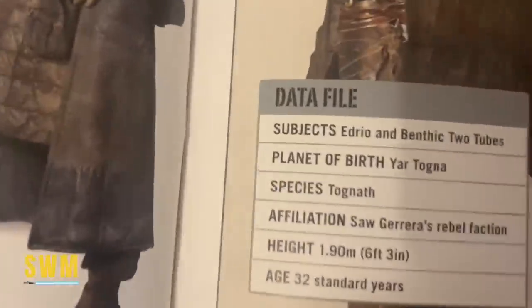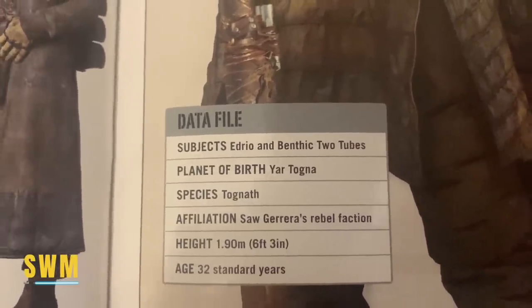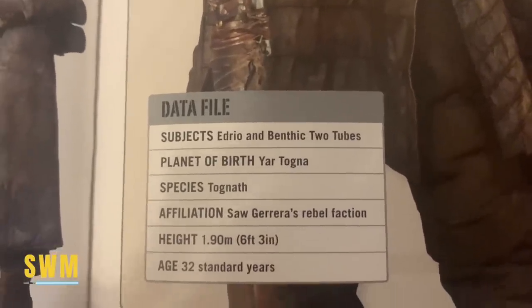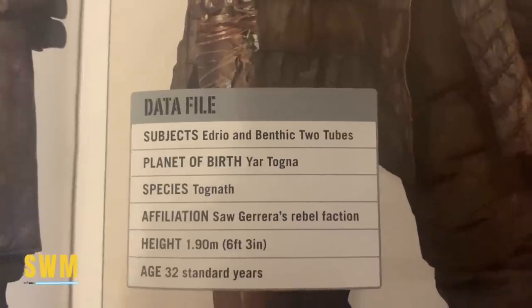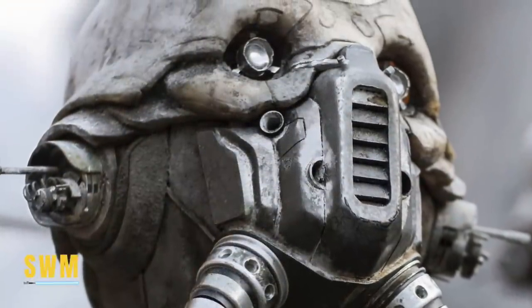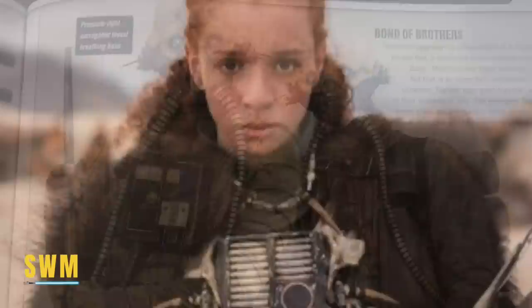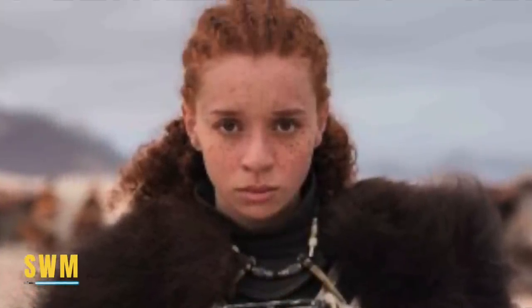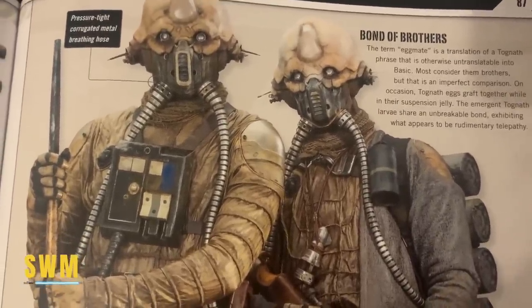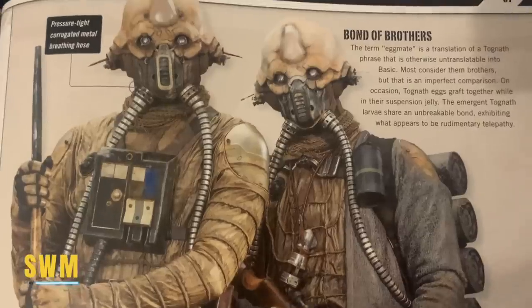Both Edrio and Benthic are called Two Tubes. They were born on the planet Yar Togna and their species is Tognath. They're affiliated with Saw Guerrera's rebel faction and stand 1.90 meters tall — about six foot three, a whole foot taller than myself. They're 32 standard years old and pretty terrifying. I'm really excited we're going to see them, or at least one of them. Fun fact about Benthic: he used to associate with Enfys Nest, and I've speculated in the past we might see Enfys in this show — that would be amazing. There are already a lot of ties to Solo in this show along with Rogue One.